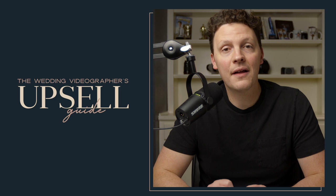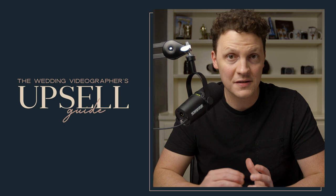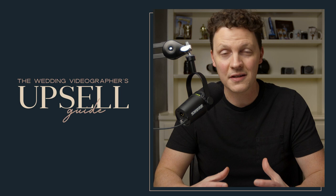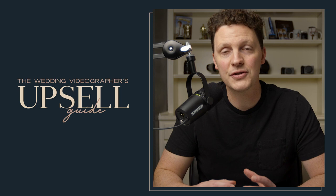Welcome to the Wedding Videographer's Guide to the Upsell. Thank you for purchasing it, or for purchasing the Complete Wedding Videography Course. My name is John Bunn, and I've been shooting weddings for well over 15 years. I've had thousands of consultations, worked with almost 600 couples, and I've learned a thing or two when it comes to selling wedding videography packages. A lot of wedding videographers don't want to come across as too salesy or slimy.